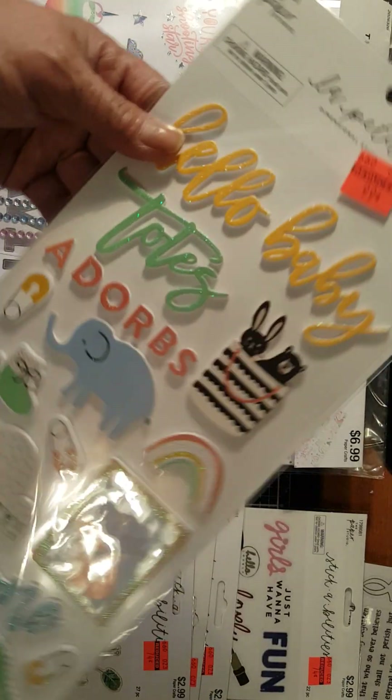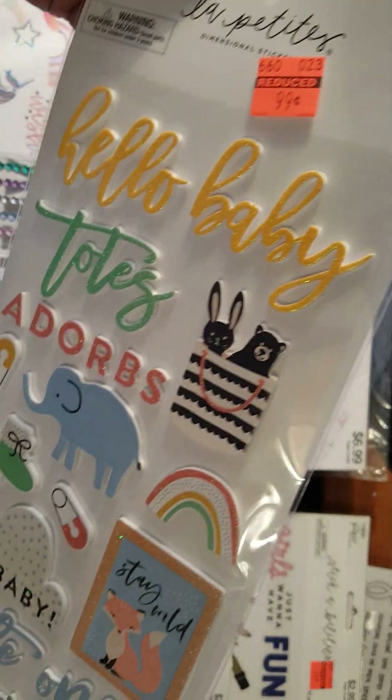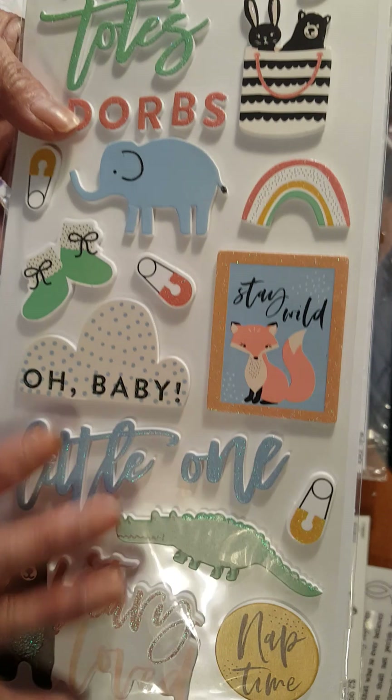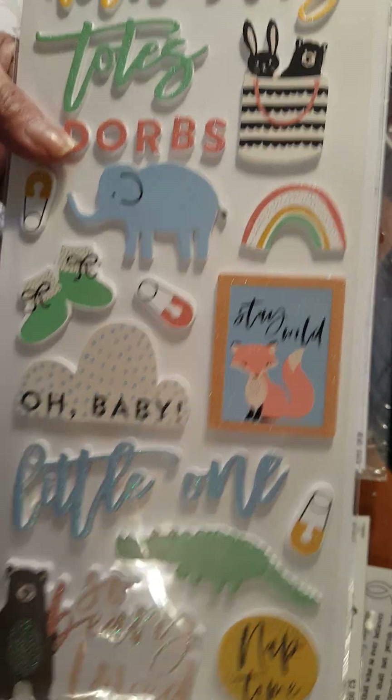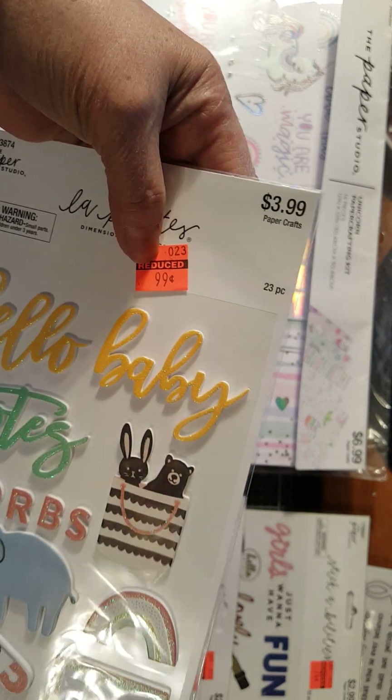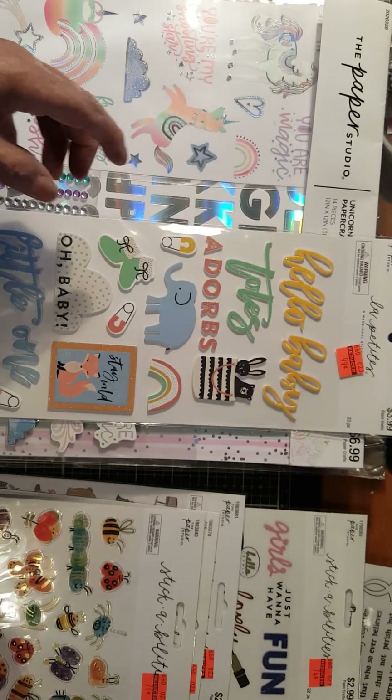I got this one. It's dimensional stickers — it has to do something with babies again. $3.99 down to $0.99. Okay, that's one over there.